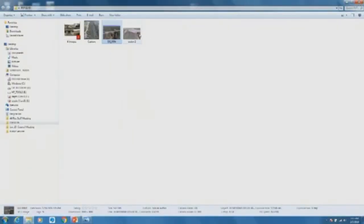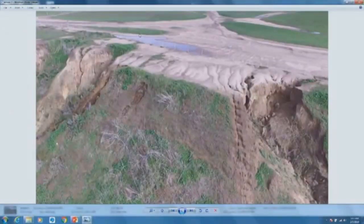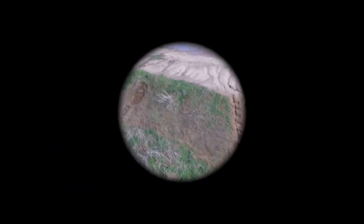We have fenced off a lot of the trail currently while we're looking at what we can do as a temporary fix to hold the water on the mesa as opposed to going over the bluffs. Thank you for bringing this to our attention.